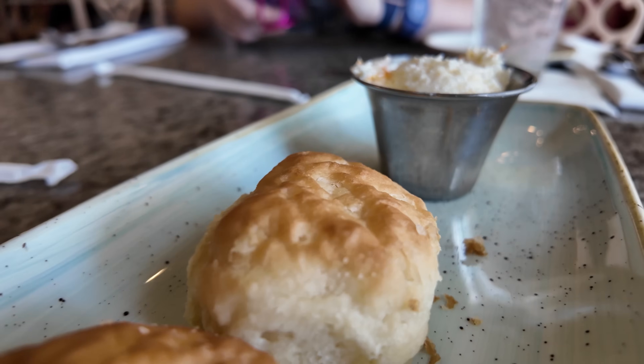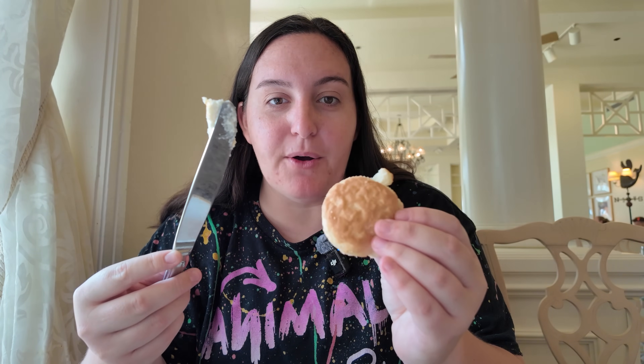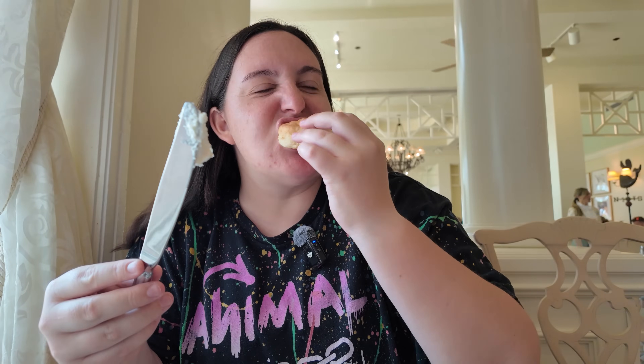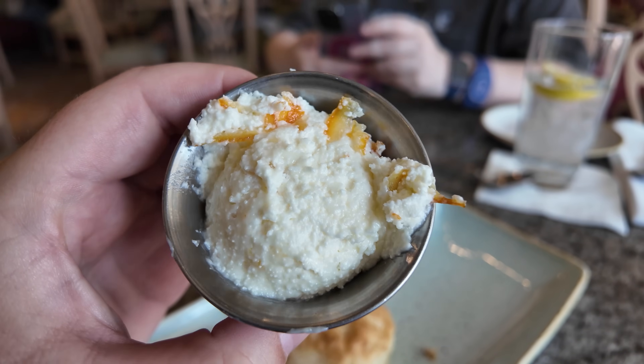But before we talk about all the food I ordered that wowed our waitress, we've got to talk about these biscuits they start you off with. These biscuits are reason enough to come to the Grand Floridian Cafe. They're always so flaky and buttery, and they come served with the most incredible citrus butter. I literally just put the butter on the bite I'm about to eat and butter it as I go. Sean thinks I'm weird for that. But look at how good that looks. You can just see that butter is freshly made every day, and it has just the slightest hint of citrus. It pairs perfectly with that biscuit.